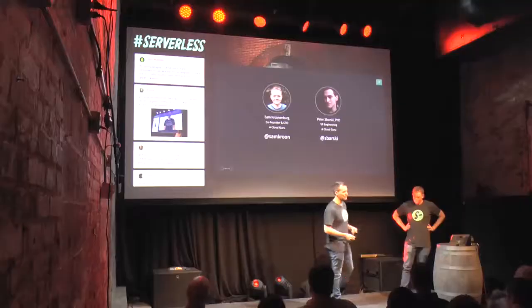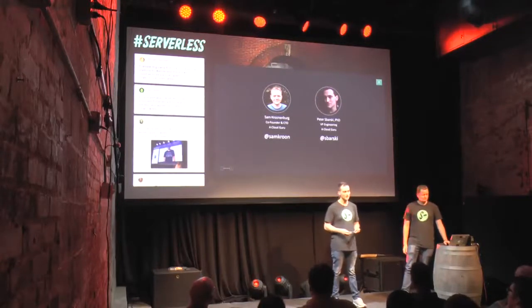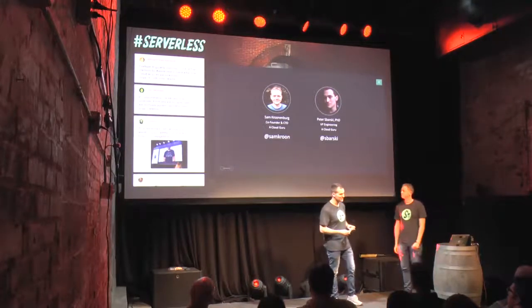This guy with the amazing Bond villain accent is Pete. My name is Peter Zbarski, and I'm VP of Engineering at A Cloud Guru. My background is in computer science — I got my PhD in Comp Sci back in 2008. I worked for the Defense Science and Technology Organization in Australia and the United Nations in New York, and over the past five years I worked as a software development lead for a consultancy in Melbourne, Australia.